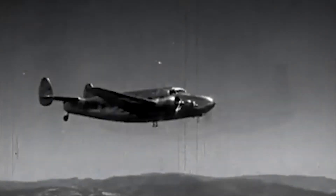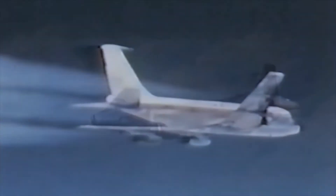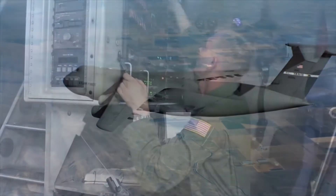For a century, the pioneering research of the United States Air Force has made high-altitude air travel safe and comfortable.